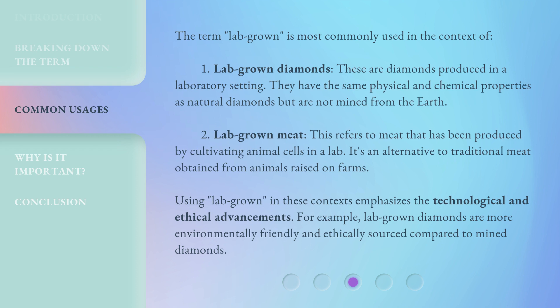Using 'lab grown' in these contexts emphasizes the technological and ethical advancements. For example, lab grown diamonds are more environmentally friendly and ethically sourced compared to mined diamonds.